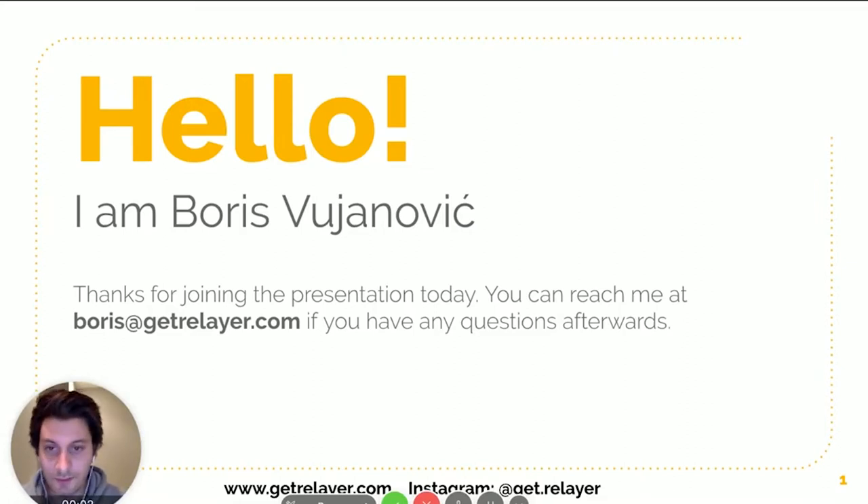Hey guys, my name is Boris. Thanks for tuning into my seminar tonight. I will make these slides available for you as a freebie download afterwards, so if you miss anything you can go back at your own pace. If you have any questions or think of anything afterwards, you can reach me directly at boris@getrealier.com — always happy to help, so shoot me an email.